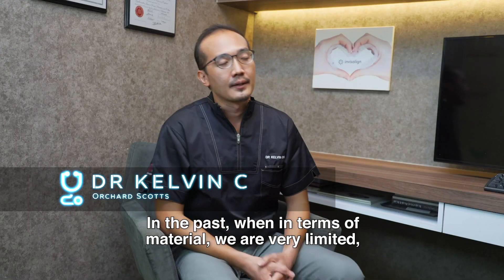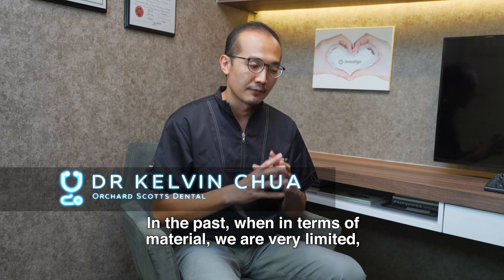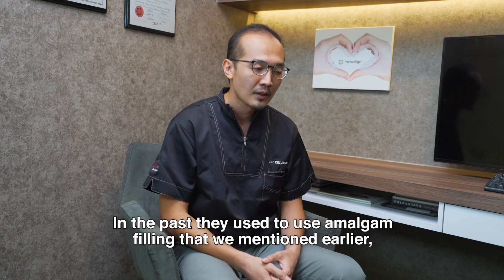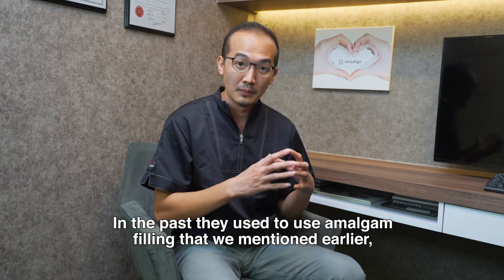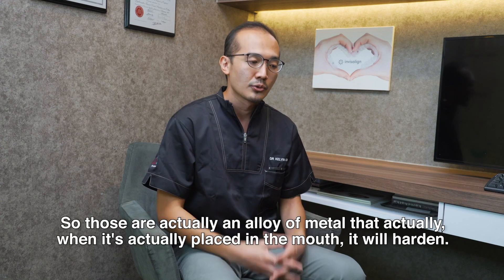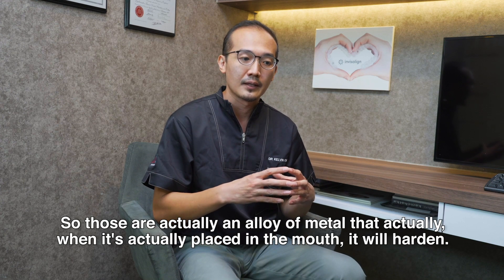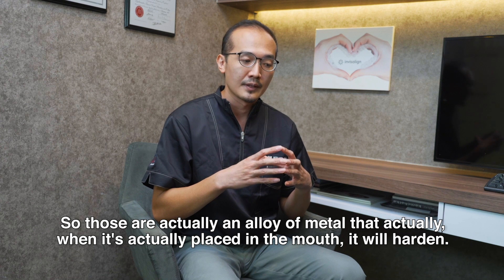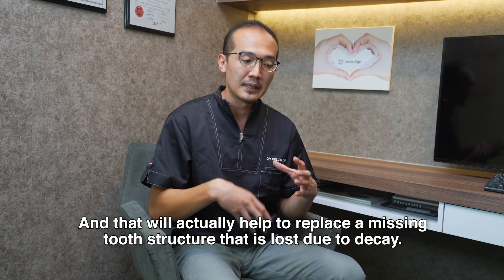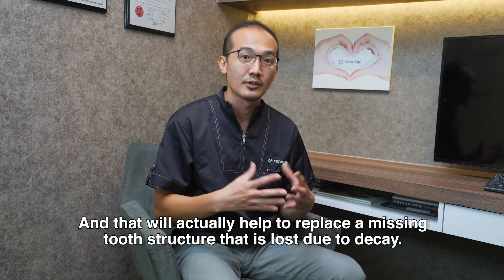In the past, in terms of material, we were very limited — we did not have composite filling, which is the tooth-coloured filling we use nowadays. They used to use amalgam filling, which contains 50% mercury. It's an alloy of metal that, when placed in the mouth, hardens and helps to replace missing tooth structure lost due to decay.